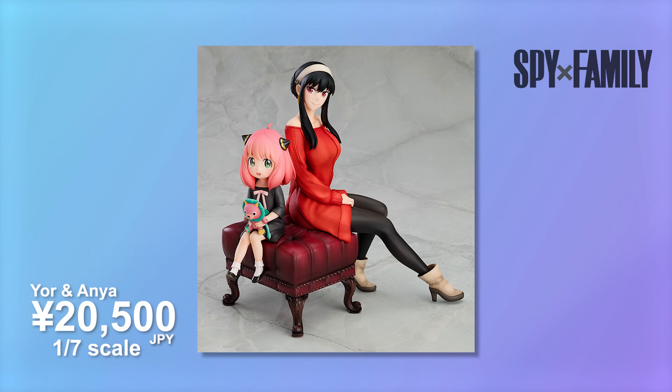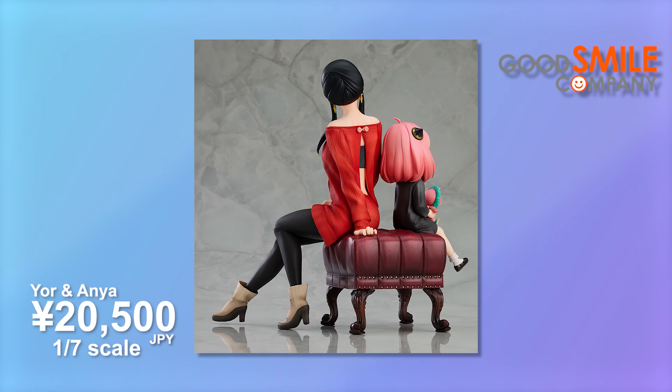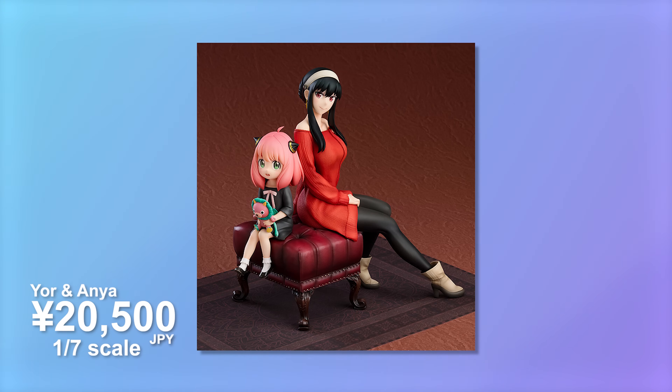Another Good Smile Company scale for this month is a Yor and Anya combo, also a 1/7 scale. There's also a little ottoman that they're sitting on. I don't believe the carpet from the promo images is included, but that would be a cool additional bonus. Given the popularity of Spy Family, I think this is a good pickup and I'm really excited to add this to the collection. We still need a scale Bond and Lloyd to finish up this set, so hopefully in the future they add those two.